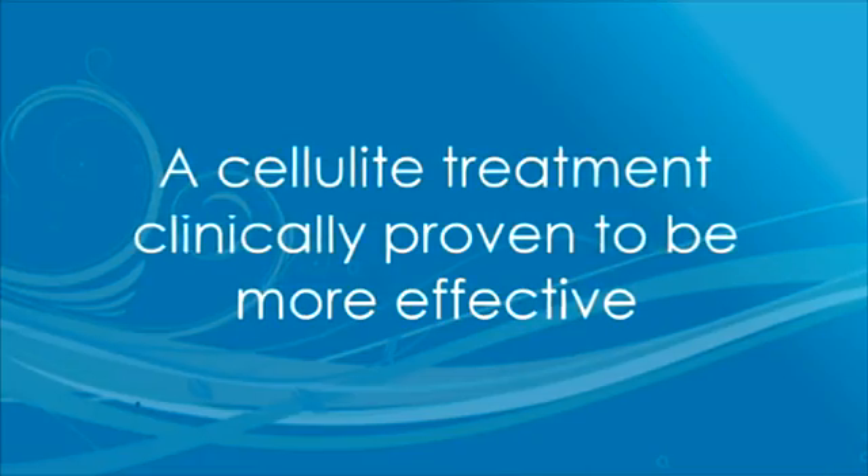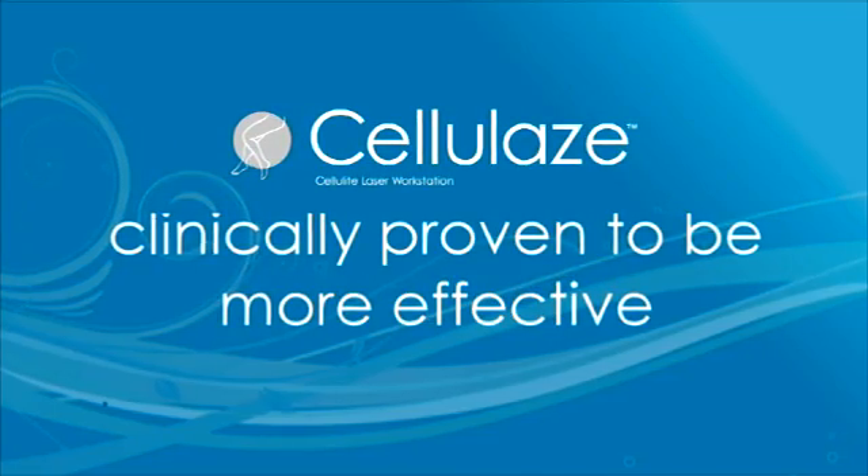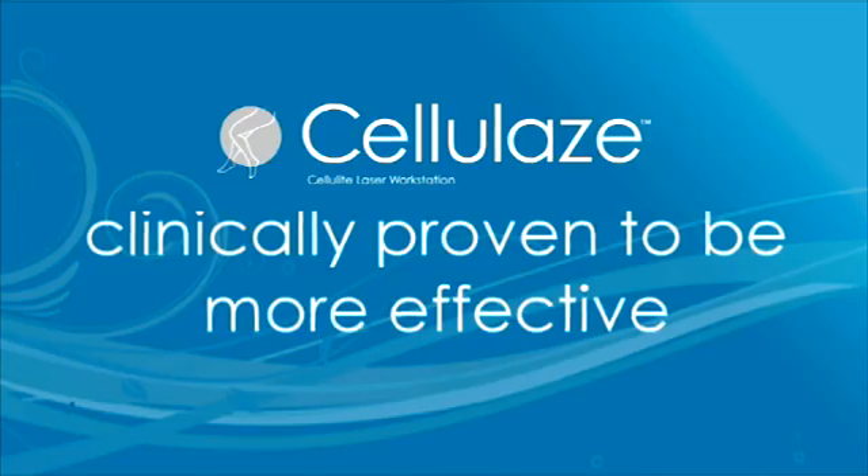Finally, there's a cellulite treatment clinically proven to be more effective. The Cellulase treatment is the first and only procedure to attack the very structure of cellulite.